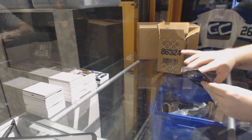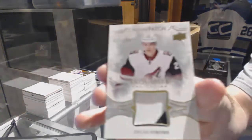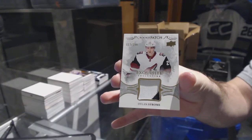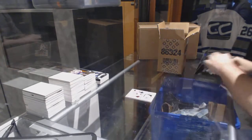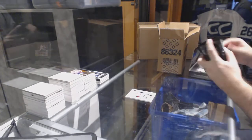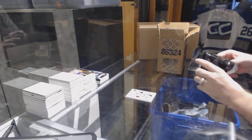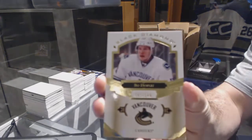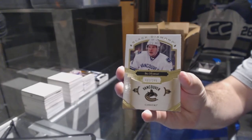For the Arizona Coyotes, numbered to 299, rookie exquisite patch Dylan Strome. Rookie patch Dylan Strome — you wanted Columbus, well they got a lot of rookies. For the Vancouver Canucks, to 249, Bo Horvat — same thing, I do need that base Bo Horvat.